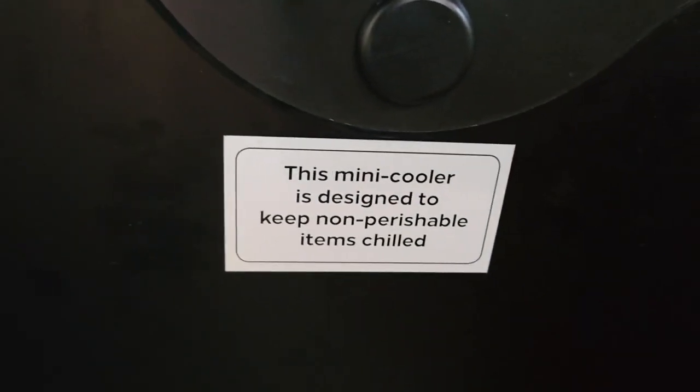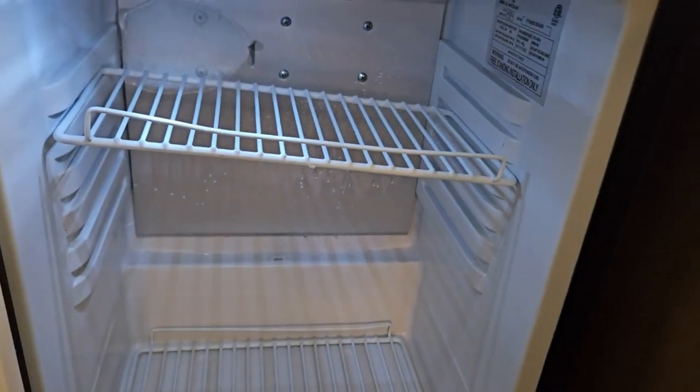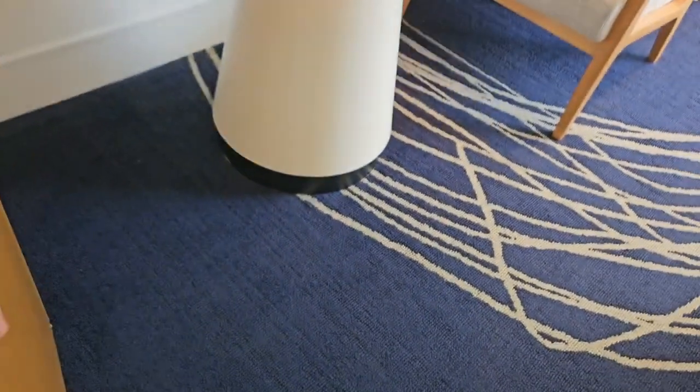Probably the refrigerator — yep. It says this mini cooler is designed to keep non-perishable items chilled, like soda, candy, stuff like that. So it's not a full refrigerator — it's just to keep stuff chilled, and water probably too.